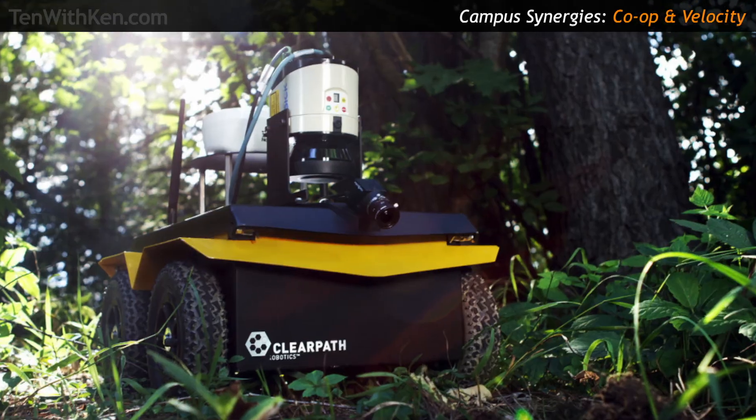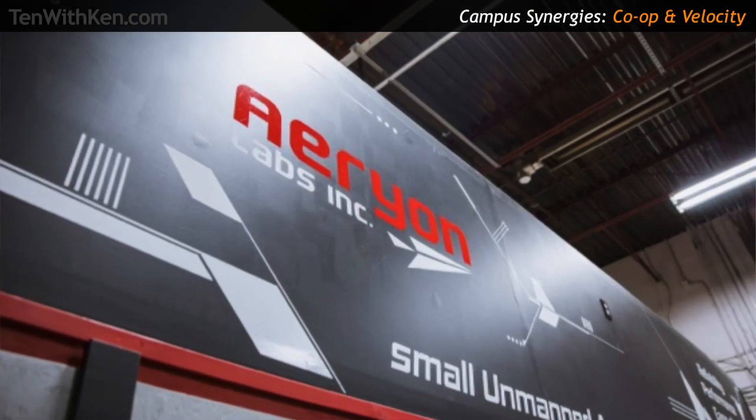I worked at companies like ClearPath Robotics, Arian Labs, and Cross Chasm. Almost half the companies I worked at were started by Waterloo alumni. We also regularly employ co-op students from the University of Waterloo. When did that moment of entrepreneurial inspiration strike? Absolutely not — I was going to be a scientist and academic for the rest of my life. I definitely didn't graduate thinking I was going to be an entrepreneur. It was never on my radar.